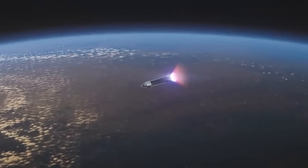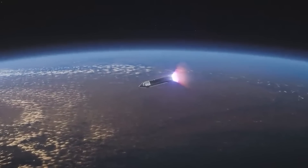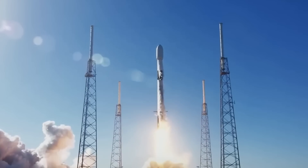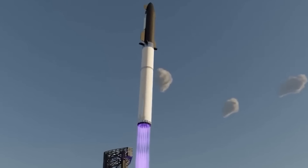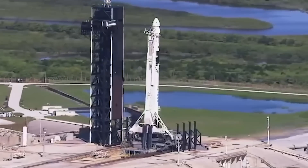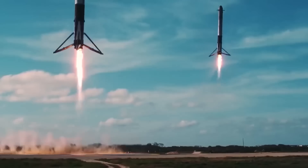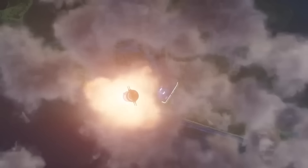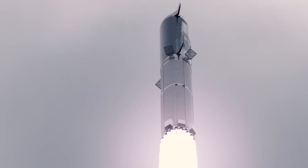Simply ensuring that Starship can reach orbit at all is a major challenge. Successfully recovering Starship and Super Heavy after the fact may be an even bigger challenge and cannot be fully demonstrated until the rocket can consistently reach orbit. SpaceX won't be able to reuse Starship until it can consistently recover ships and boosters from orbital launches, and there's no guarantee that early prototypes will be reusable even if they're recovered. Until reusability is demonstrated, every Starship upper stage will be functionally expendable.